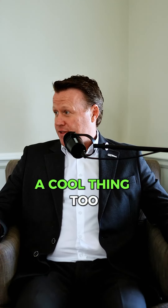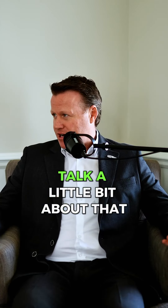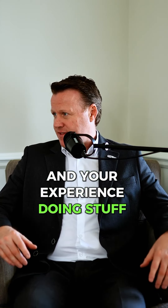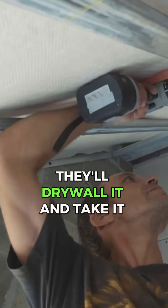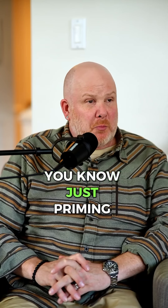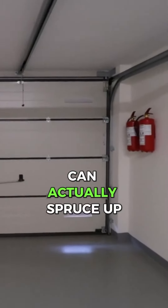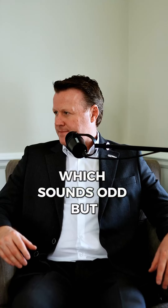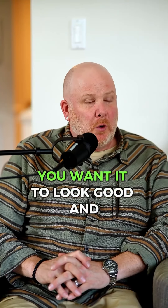Doing garages is kind of a cool, trendy thing. A lot of builders won't fully finish the garage — they'll drywall it and take it to that level, whereas just priming your garage and adding a quick coat of paint can actually spruce it up. It sounds odd, but it's another space in your house that you want to look good.